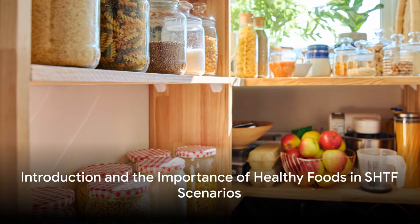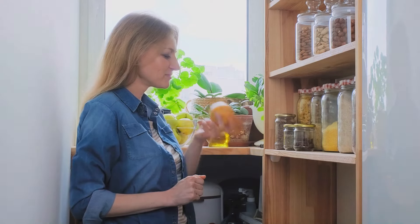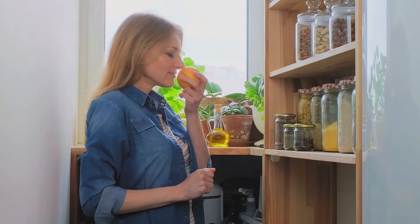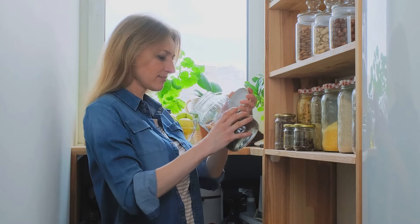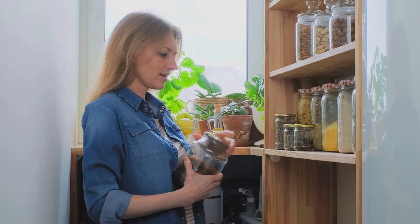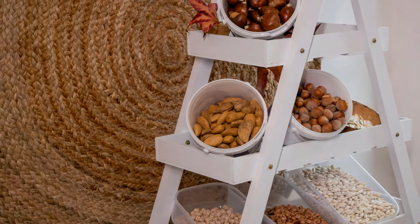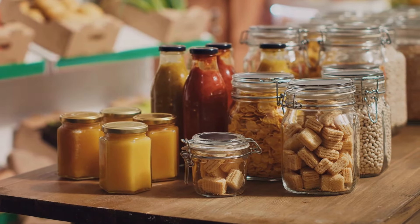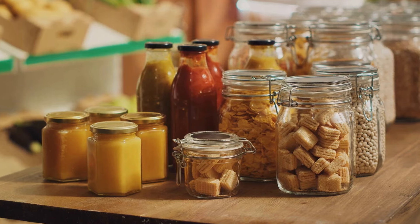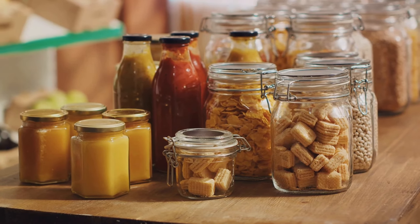Ever wondered what would keep you going in a SHTF scenario? The answer: a well-stocked pantry with the healthiest foods. In a world where uncertainties are the only certainty, ensuring your pantry is filled to the brim with nutritious foods is not just a matter of survival, but a strategy for maintaining optimal health during challenging times. Imagine being caught in a situation where the usual supply chains are disrupted. You'd want to rely on a pantry that has more than just calories — you'd want foods that offer vital nutrients to keep you going. This is the essence of prepping: not just surviving, but thriving.